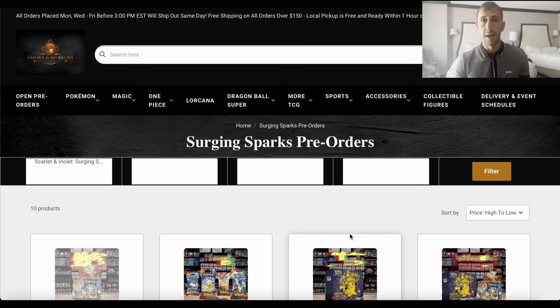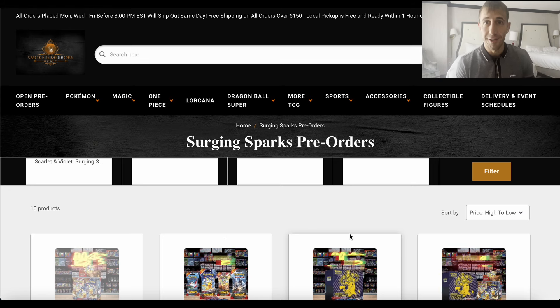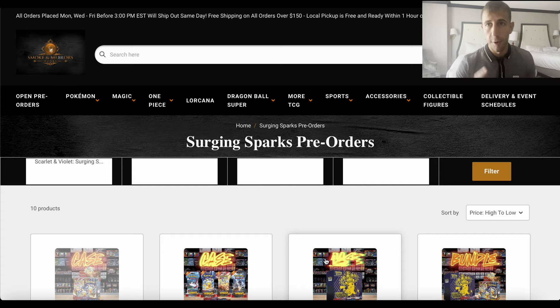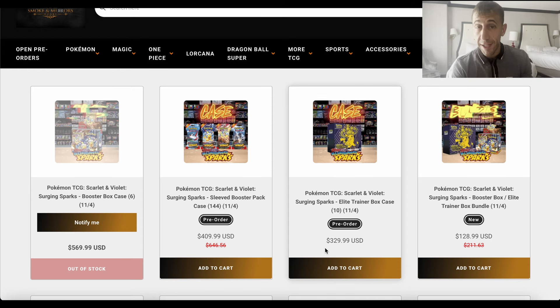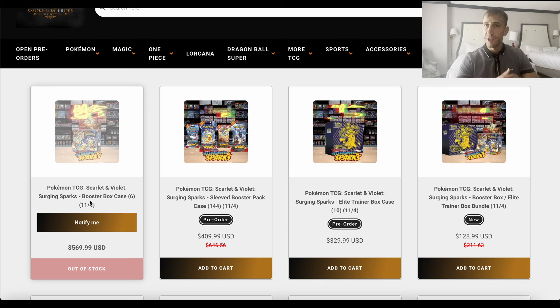A bunch of my previous co-residents are here, so we're going to the conference here and there and having fun, but of course we are still going to be talking about these deals. Let's get to it because you need to take advantage of them now. We're at Smoking Mirrors Hobby — free shipping on all orders over $150. Their booster box case is already sold out at $570. It's sold out already — can't do anything about it.